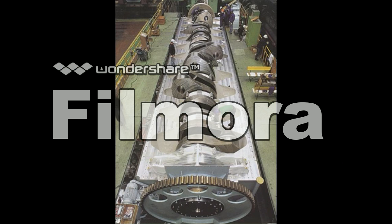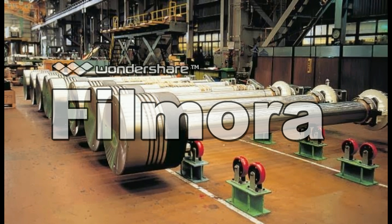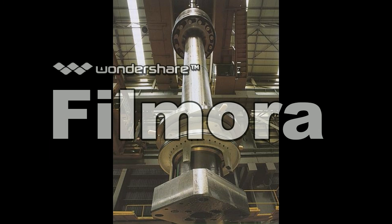These are some inner spare parts used in the engine. These are the motors used in the engine, and this is the piston of the engine.